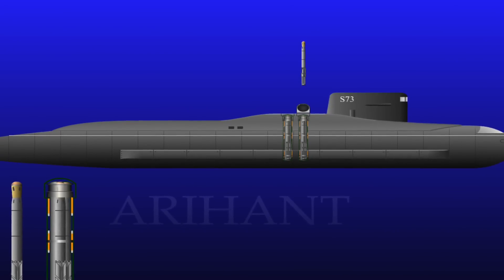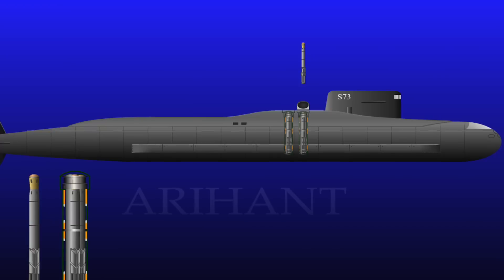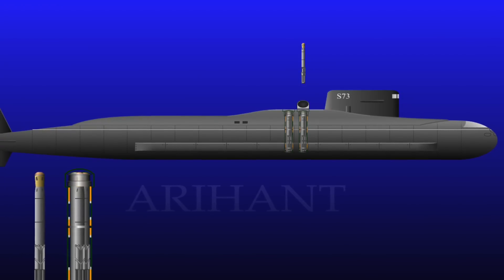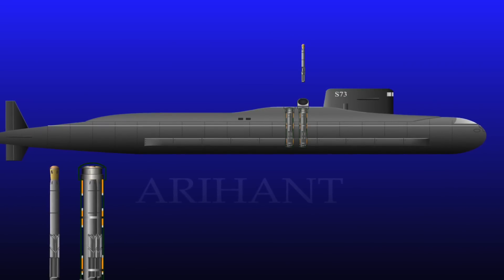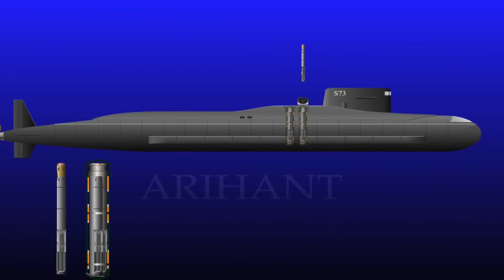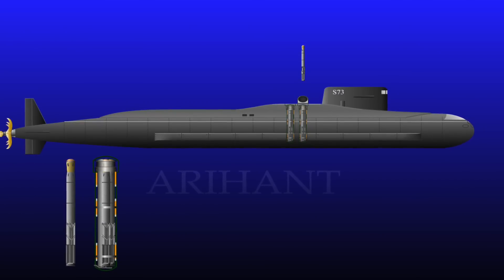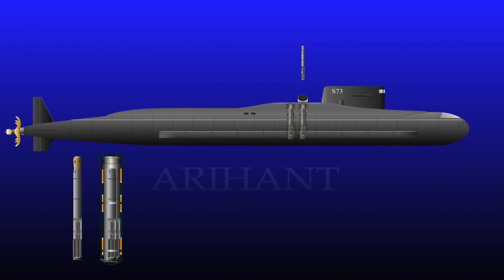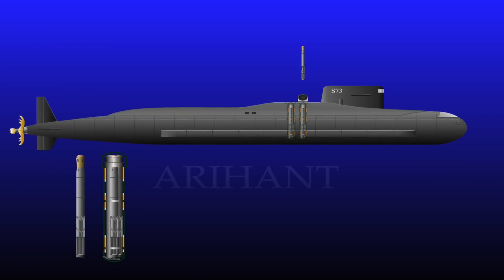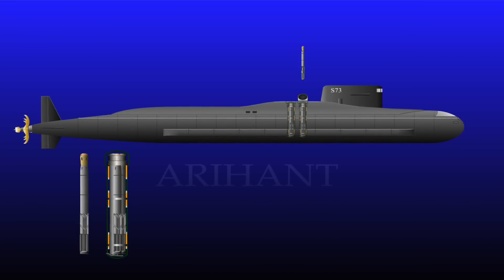India currently possesses the ability to launch nuclear weapons from land and air. Arihant armed with K-series missiles will complete the nuclear triad with the capability to launch nukes from sea. India, unlike its neighbors, has a no-first-use nuclear weapons policy, making a survivable second strike capability essential. Currently India depends on its vast territory to conceal nuclear missiles from an enemy's first strike and keeps nuclear-armed aircraft like the Sukhoi-30 MKI for immediate action. Arihant equipped with nuclear missiles will provide India with a solid second strike capability.